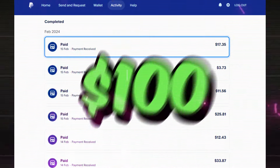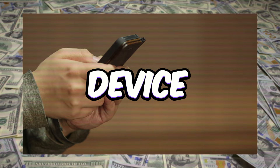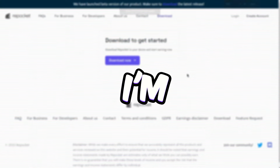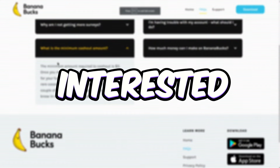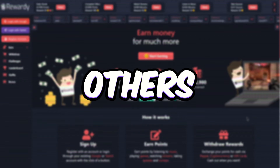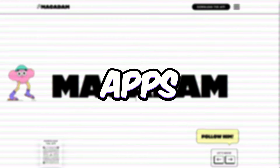You can start earning up to $100 a day for free, right from your Android or iOS device. You're in for a treat because I'm going to introduce 10 apps that are just one click away. If you aren't interested in one of them, no worries because you've got 9 others to check out. If you're up for a grind, you can even use all 10 apps together.